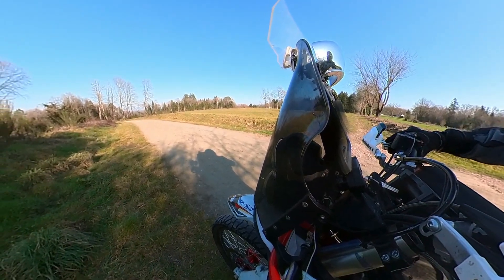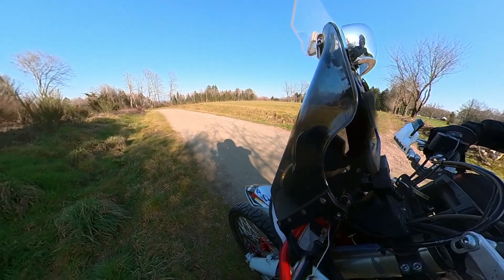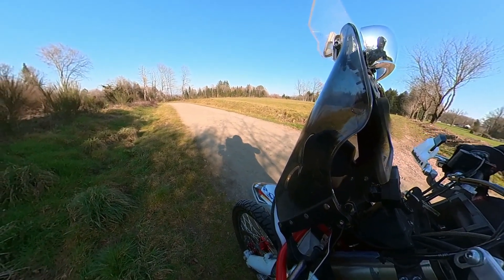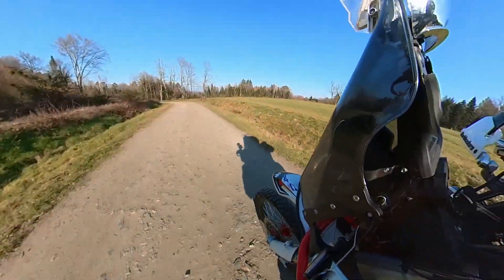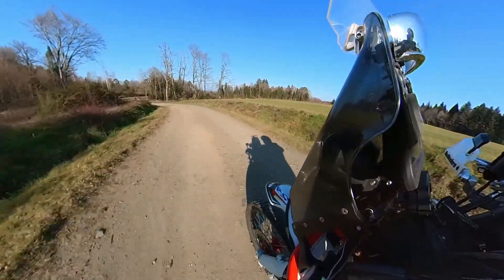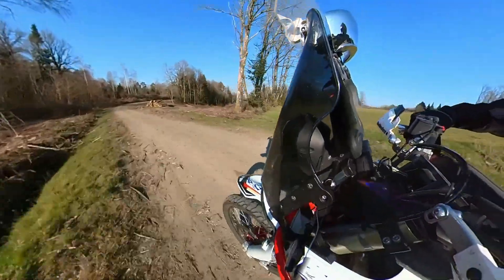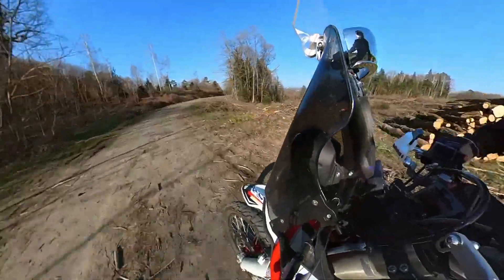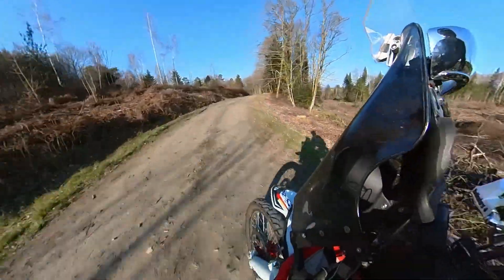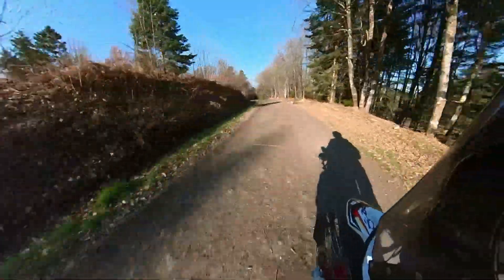In the second of this short series on evaluating the opportunities with the Insta360 One RS, I'm now on the Shaman. This is forward facing, there's a lot more movement in this. I was aware as I'm going down this track that there's a couple of walkers in front of me. Here you'll start to see a bit more movement in the editor.